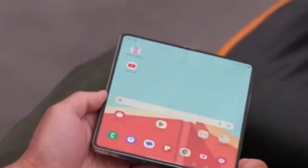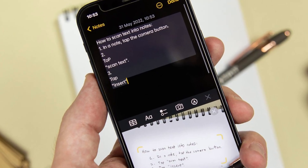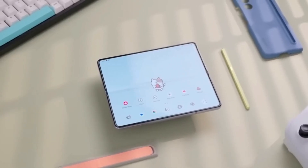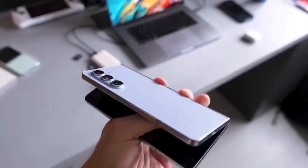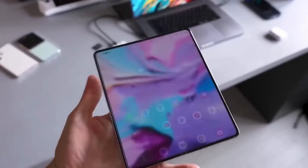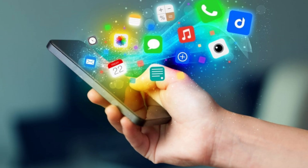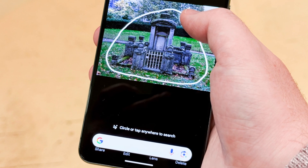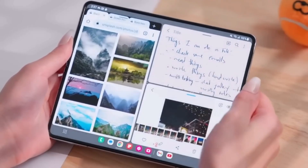Circle to Search is a fantastic tool that's getting even better on the Z Fold 6. This feature lets you use your camera to scan text, translate languages, and even identify objects. But here's the exciting part — Circle to Search on the Z Fold 6 can now tackle symbolic math and physics problems. Imagine this: you're stuck on a tough equation, simply unfold your Z Fold 6, open Circle to Search, and point the camera at the problem. Circle to Search can also scan barcodes and QR codes, making it a true all-rounder for your foldable needs.